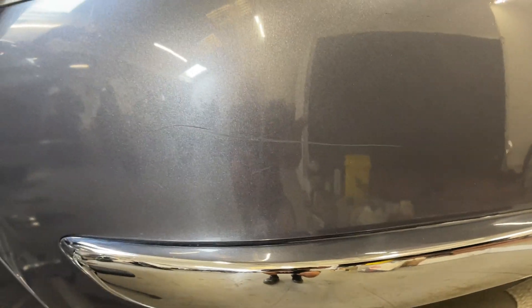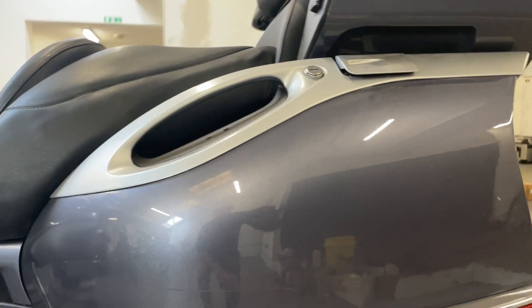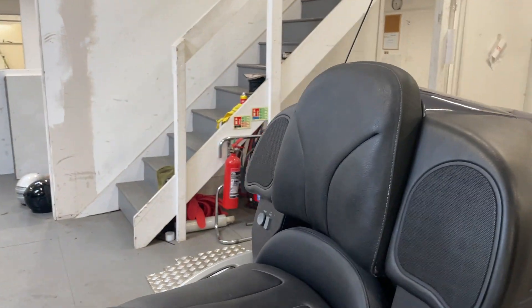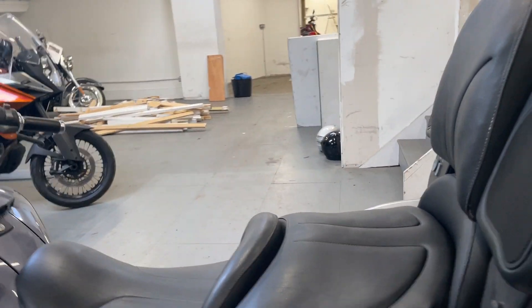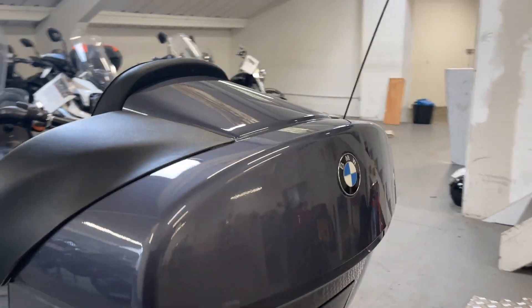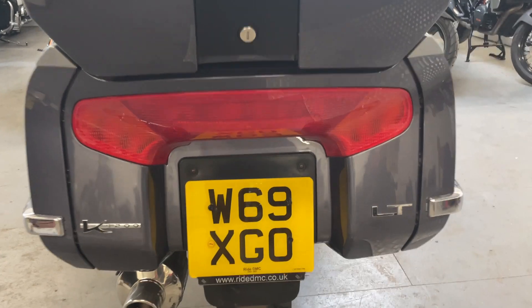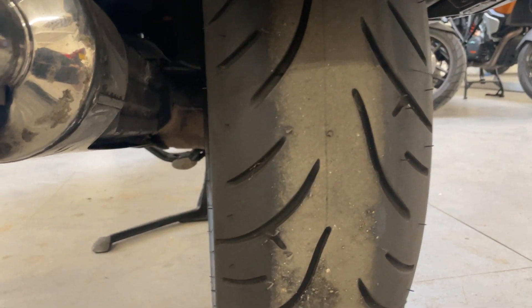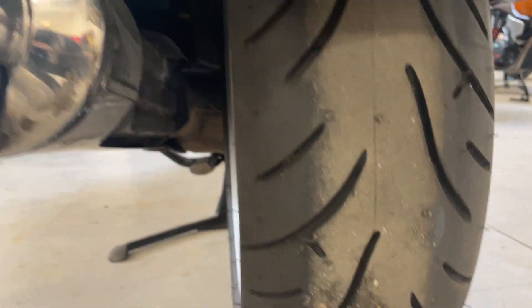Super comfortable rear seat for your lucky passenger. Loads of luggage space. Rear tire looks very good — in fact, rear tire looks pretty much brand new; you can still see the pimples on it.